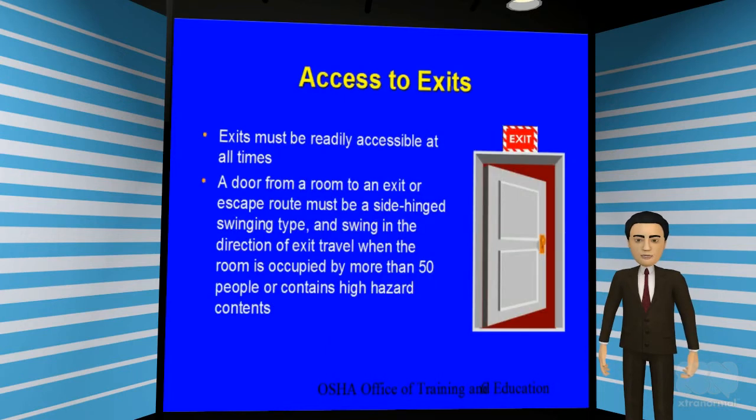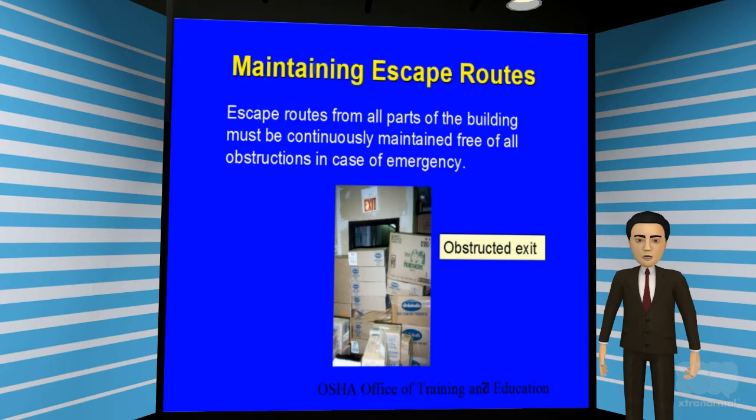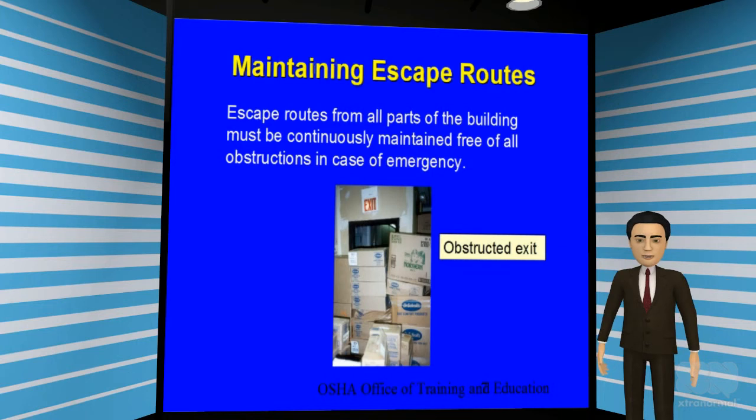All exits must be readily accessible at all times. If the room is occupied by 50 or more people, or the room contains high hazard content, the door for the escape route should have side hinges, and it should swing out in the direction of exit travel. As you can see in this picture, the exit door has been blocked with boxes. This is a violation and it should never happen. Ensure that all building exits are maintained free of obstruction at all times in case of an emergency.